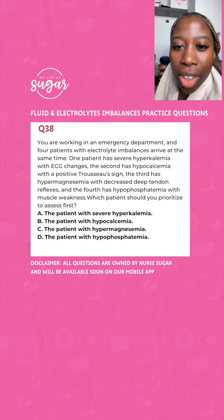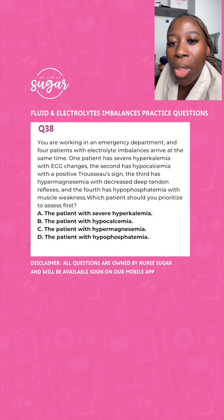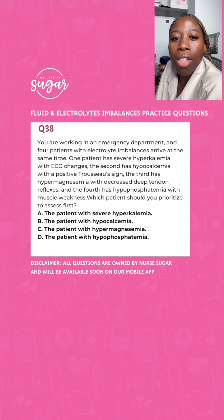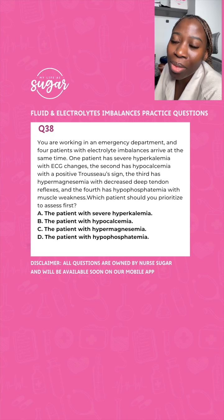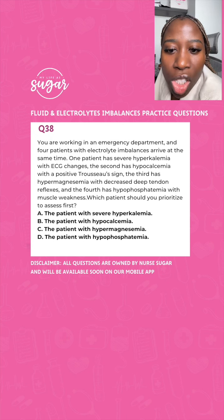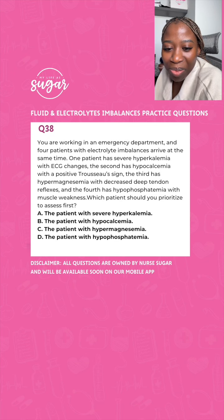You're working in the ER with four patients who all have electrolyte imbalances: one has severe hypokalemia with EKG changes, one has hypocalcemia with a positive Trousseau's sign, one has hypermagnesemia with decreased deep tendon reflexes, and one has hypophosphatemia with muscle weakness. Which patient should you prioritize first? You would prioritize the patient with severe hyperkalemia — because of the heart. They have cardiac arrhythmias.